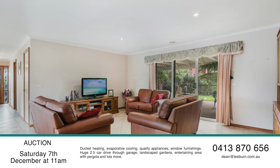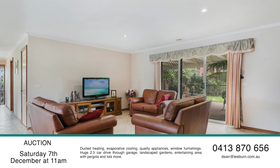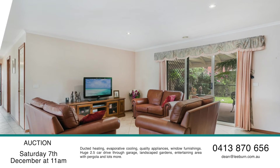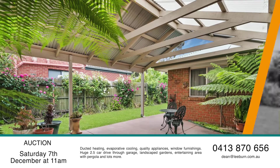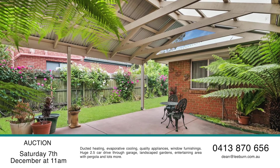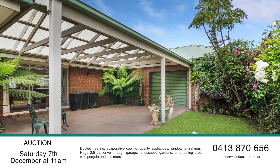Other features include ducted heating, evaporative cooling, quality appliances, window furnishings, a huge two-and-a-half car drive-through garage, landscaped gardens, entertaining area with pergola, and lots more.